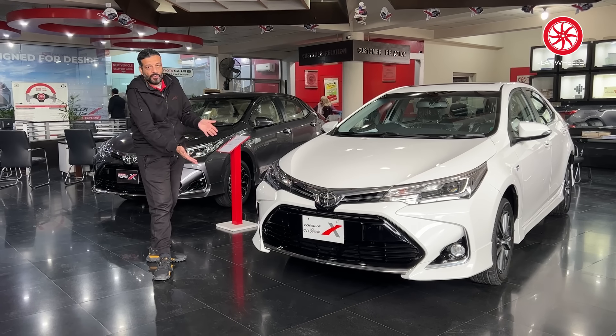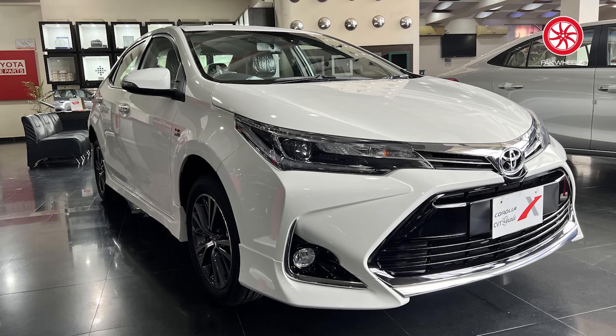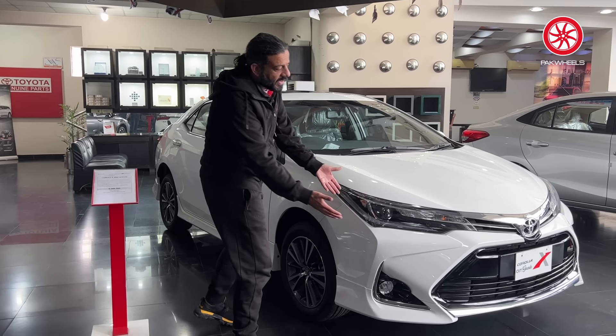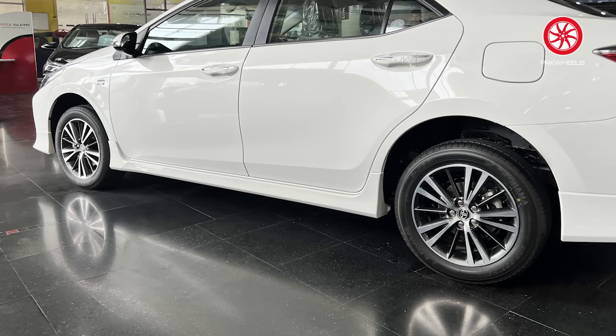After 2017, it was given the 'X' form — you can see the bumper, body kit, and the piano black material and chrome combination. It was given a sporty look with adaptive headlamps and DRLs.